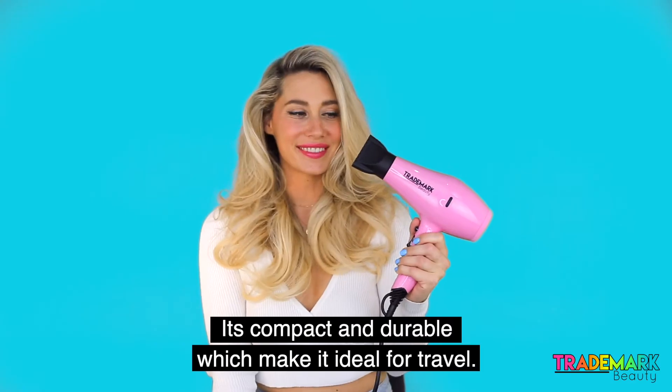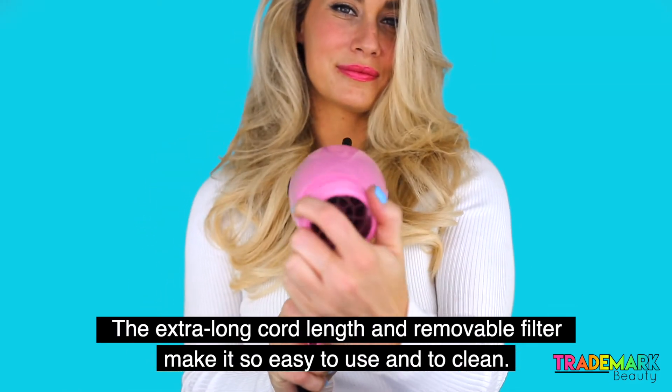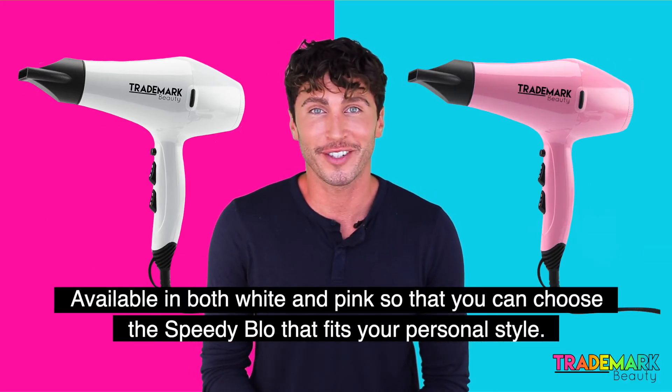It's compact and durable, which makes it ideal for travel. The extra long cord length and removable filter make it so easy to use and to clean. Available in both white and pink so that you can choose a Speedy Blow that fits your personal style.